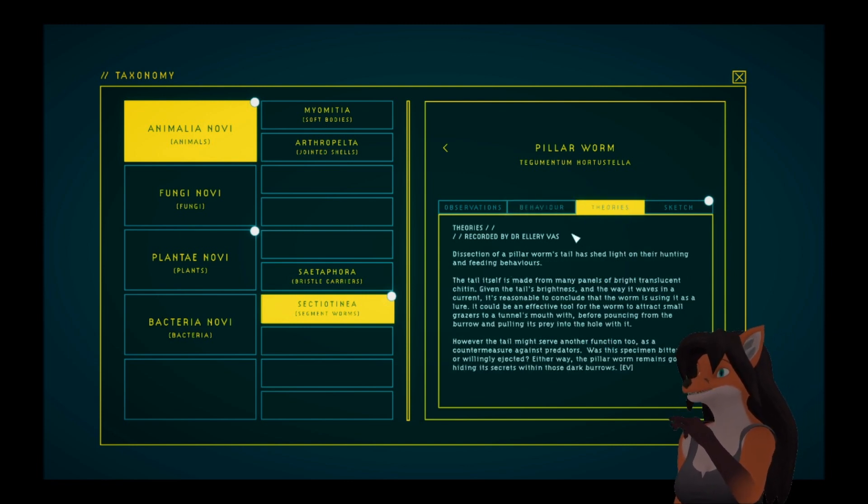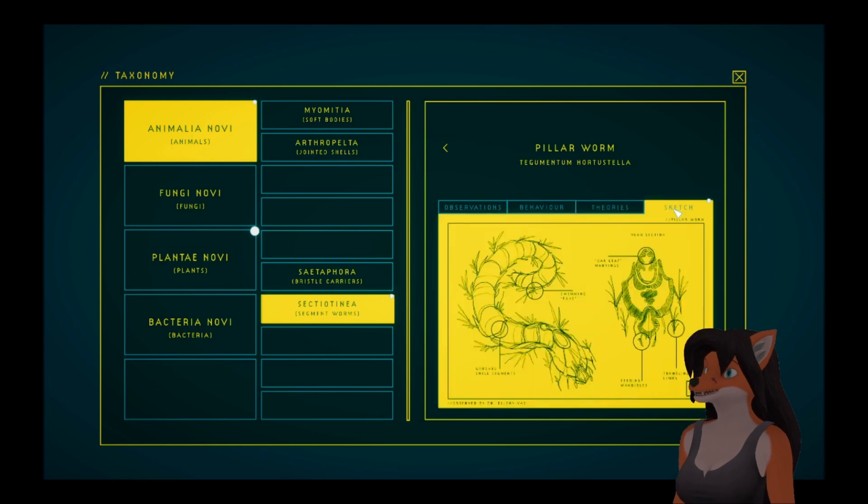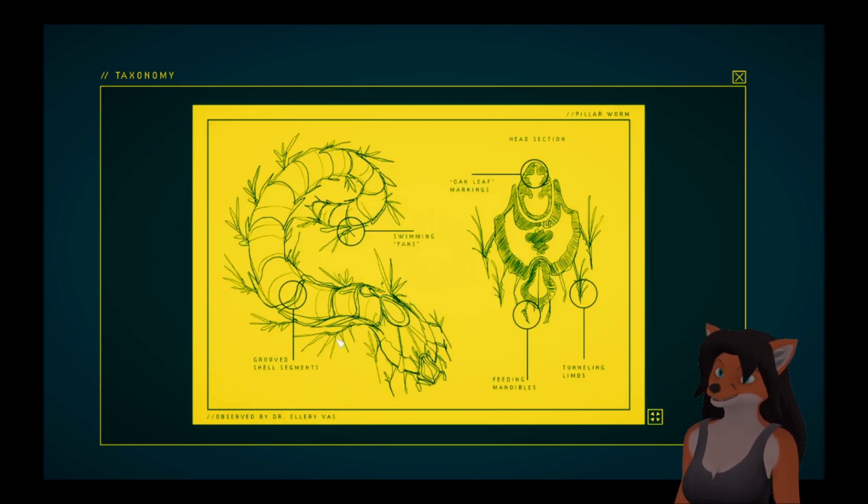Dissection of the pillar worm's tail has shed light on their hunting and feeding behaviors. The tail itself is made from many panels of bright translucent chitin. Given the tail's brightness and the way it waves in the current, it's reasonable to conclude that the worm is using it as a lure — an effective tool to attract small grazers to a tunnel's mouth, before pouncing from the burrow and pulling its prey into the hole. However, the tail might serve another function as a countermeasure against predators. Was this specimen bitten off or willingly ejected? Either way, the pillar worm remains good at hiding its secrets within those dark burrows. The sketch shows grouped shell segments, swimming fins, feeding mandible, tunneling limbs, and oak leaf markings.